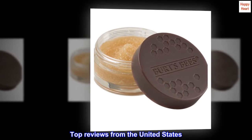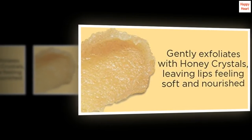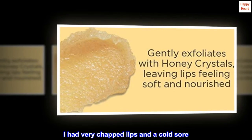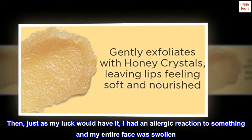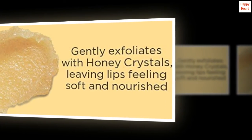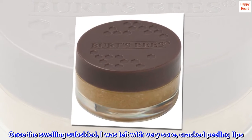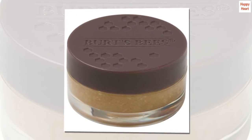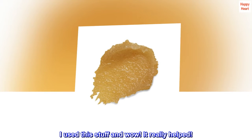Top Reviews from the United States. Awesome. I had very chapped lips and a cold sore. Then, just as my luck would have it, I had an allergic reaction to something and my entire face was swollen. Once the swelling subsided, I was left with very sore, cracked, peeling lips. It was awful. I used this stuff and wow! It really helped.